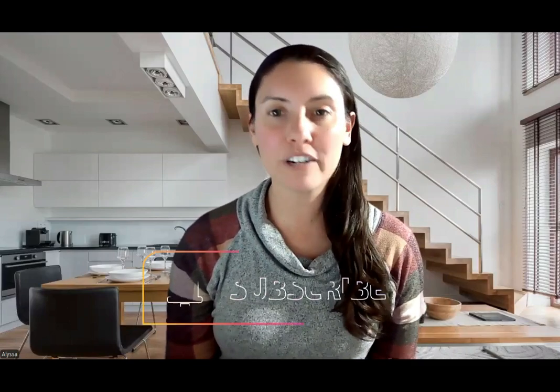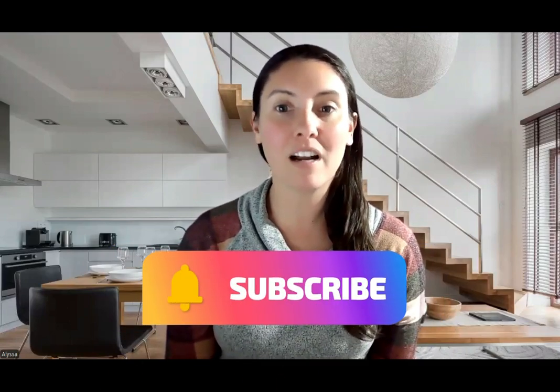Thanks so much for watching. If you found this video helpful, don't forget to give it a thumbs up and subscribe for more tips on optimizing your wound healing. Remember, your recovery is a journey and I'm here to help you every step of the way. Take care and see you next time.